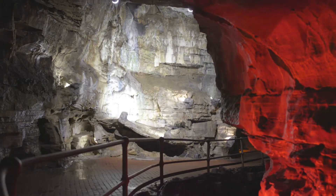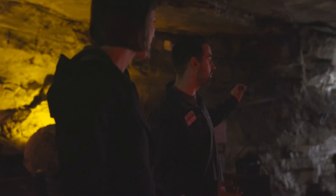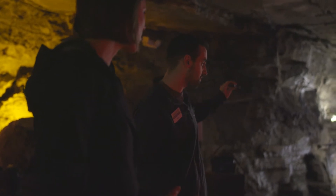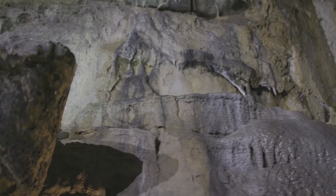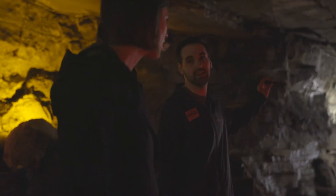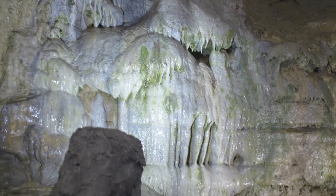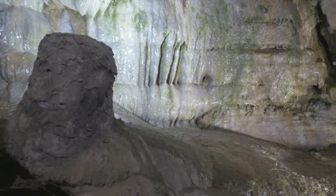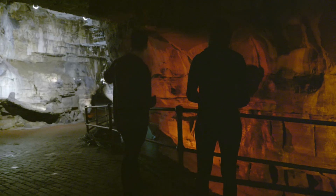A fun fact: this was actually Lester Howe's halfway marker on his tour, so he would eat his bag lunch right here on this calcite shelf. You can actually see some soot marks from his oil lanterns still on the wall. We started giving tours in 1842, and he ended up selling the cave in the late 1800s, so people have been sitting on this ledge for 150 years.